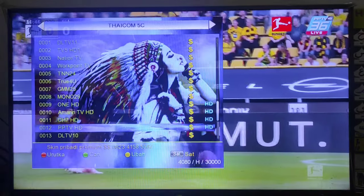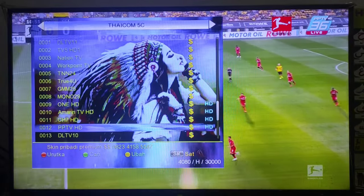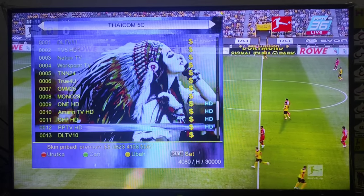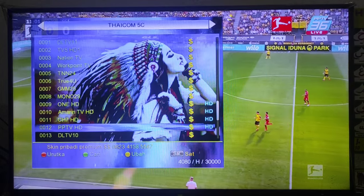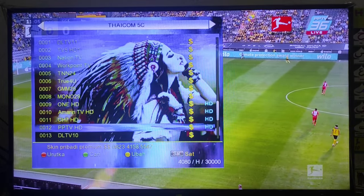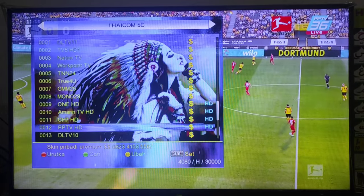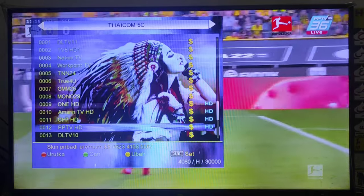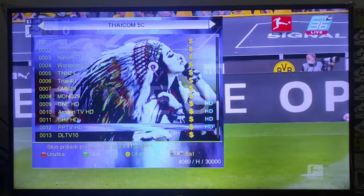Baik sahabat Almera Parabola di rumah, demikian informasi yang bisa Almera sampaikan kepada sahabat-sahabat di rumah mengenai stasiun televisi ini. Mudah-mudahan menjadi alternatif buat sahabat-sahabat pengguna receiver Capician di rumah. Ini adalah stasiun televisi yang bisa sahabat saksikan secara gratis menggunakan receiver jenis Capician. Terima kasih sudah menonton. Assalamualaikum warahmatullahi wabarakatuh.